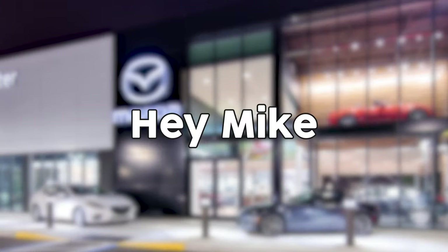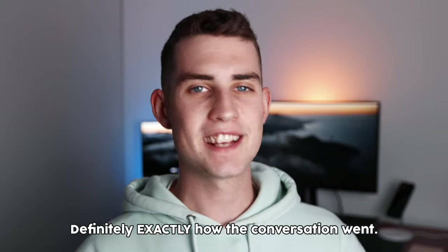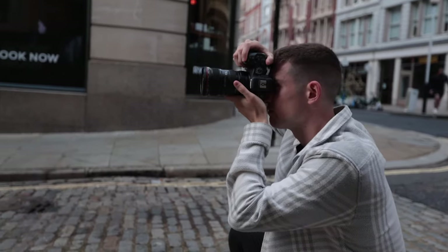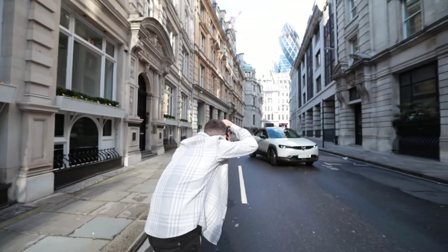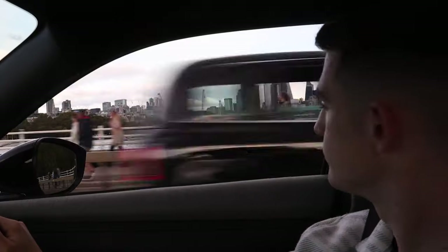Mazda emailed me recently saying, 'Hey Mike, we love your content, can you take some photos of our new car?' I said, 'Hey Mazda, thanks for reaching out, yes I can.' And that's what you're about to watch in this video — a full behind the scenes video of me shooting content for Mazda's new MX-30 electric car.